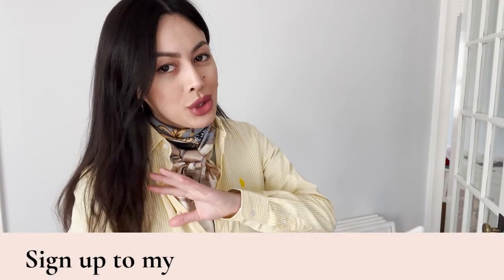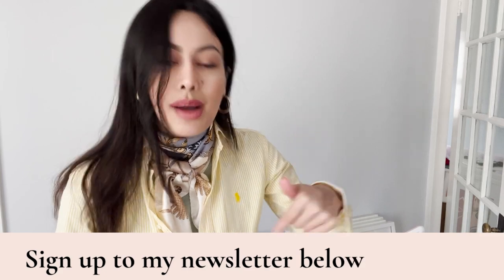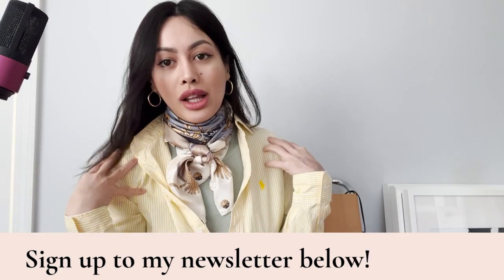Sign up to my newsletter linked below and be sure to check out all the links down below. First things first is this yellow shirt.